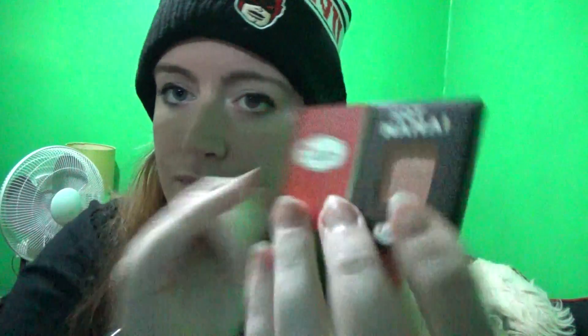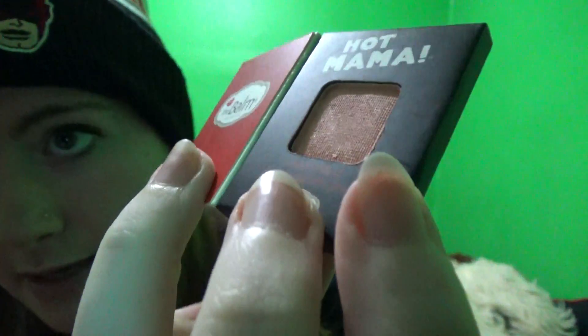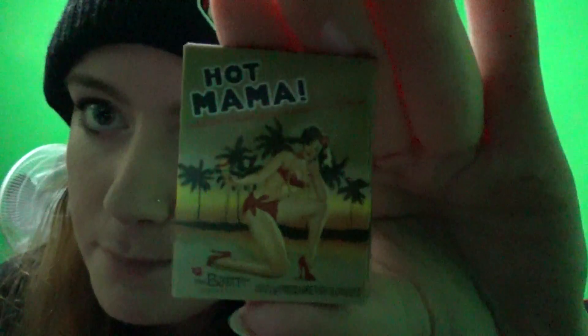It's going to be my new bag for literally everything. Let's get to it without dropping everything on the floor again. First up is Hot Mama by The Bomb — it's a shadow slash blush, so of course it's a little pink. I wish you guys could see it better. Okay, can you see it now? That's actually not a bad angle — that color by The Bomb, Hot Mama.